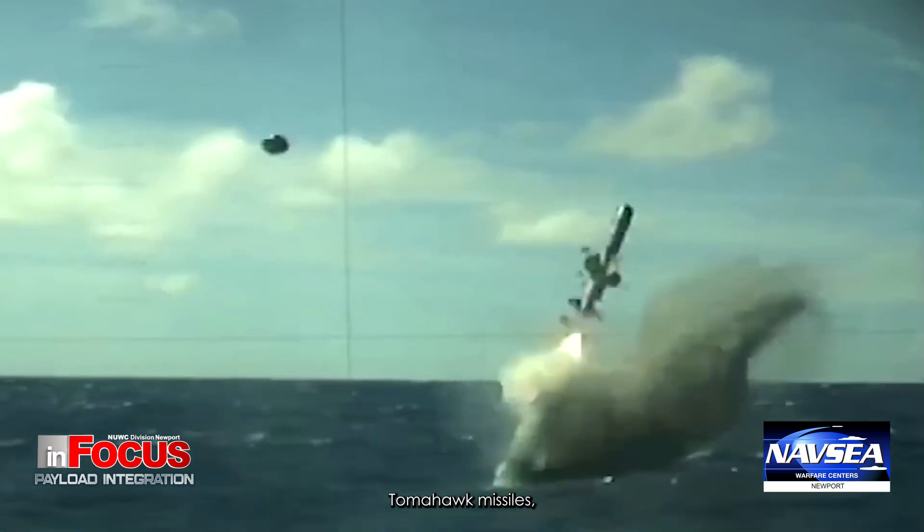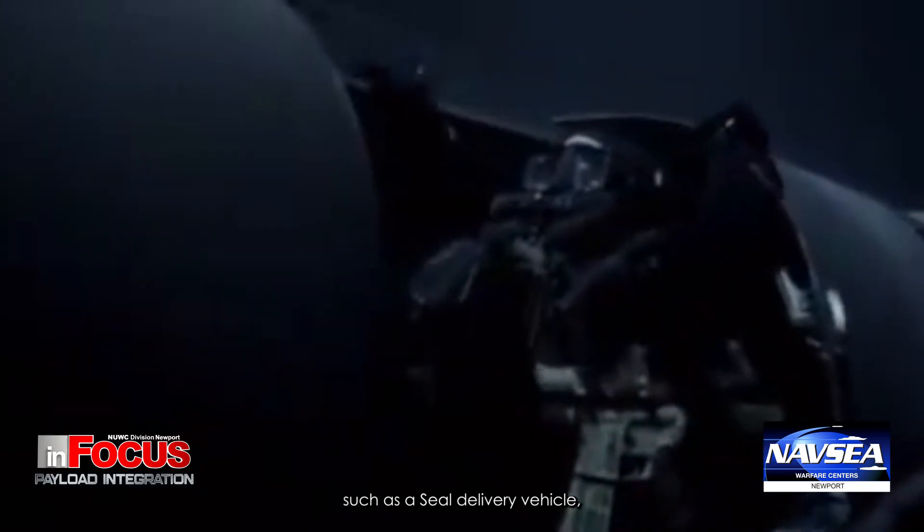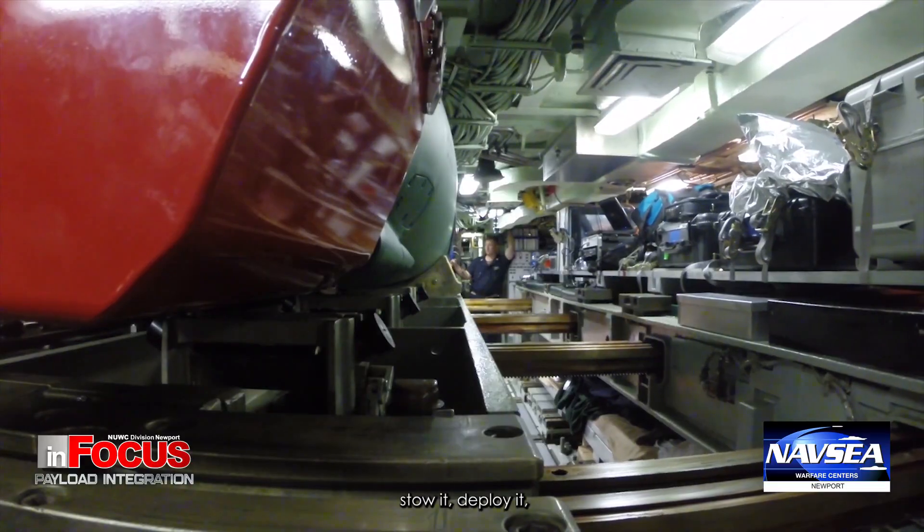Payloads also means any weapons — Mark 48 heavyweight torpedoes, Harpoon missiles, Tomahawk missiles, and manned vehicles such as a SEAL delivery vehicle. These are also payloads. It's the payloads that make the submarine a warfighting machine, and we need to find a way to bring those on to the submarine safely and smoothly.